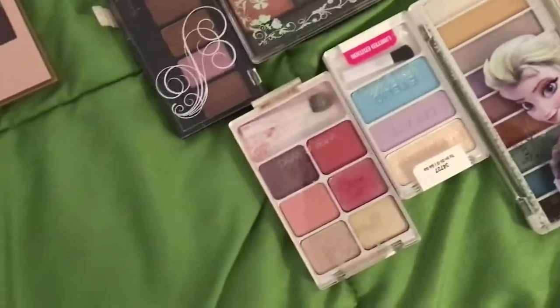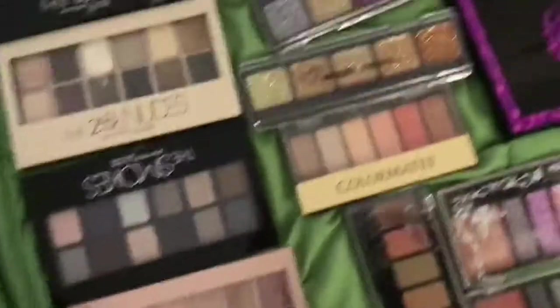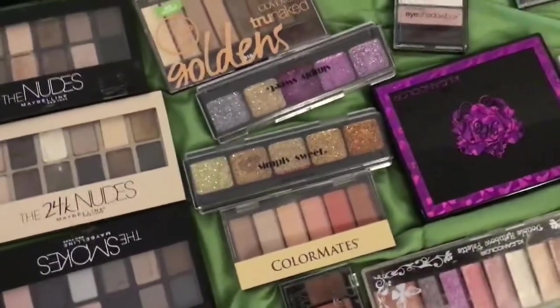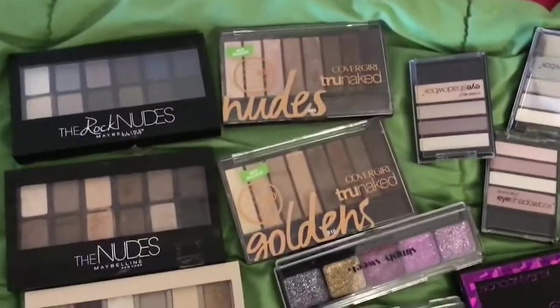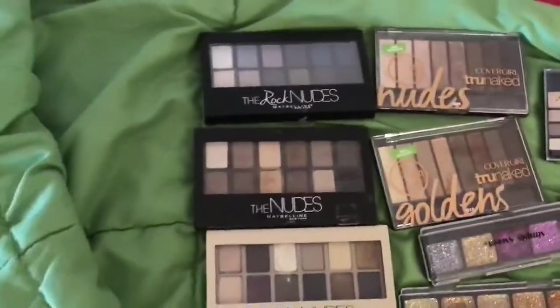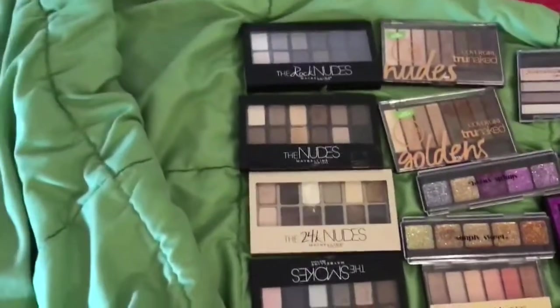I got these at Rite Aid, I got this one at Rainbow, and I got these at Big Lots. I love Big Lots and I love their makeup over there too. I got these at Meijer as well — I find these kind of chalky but pretty though.